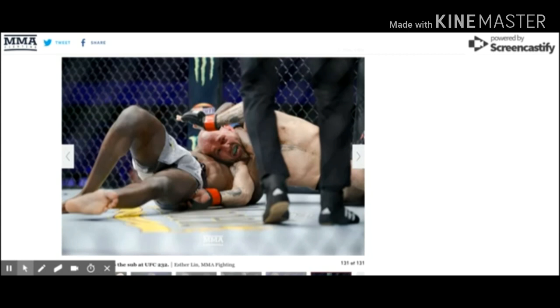In the first fight of the night, Montel Jackson defeated Brian Keller by darce choke. He had him rocked and then was able to finish on the ground by securing the darce choke. Montel's got very long arms for the division, so the darce would be a good option for him, and it seems like it's definitely something he's worked on and gotten really good at. So a good finish for him there. It'll be nice to see where he goes from here. It looked good in his past fight, so it'll be nice to see him move up the rankings and fight some better opponents.